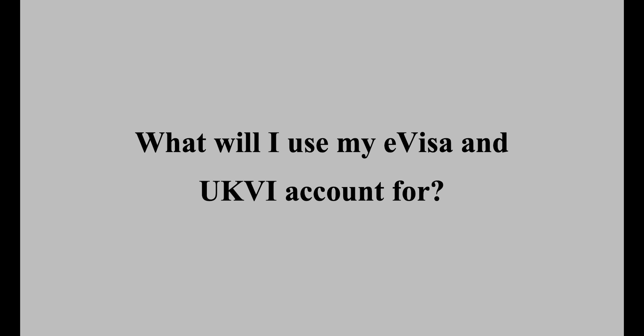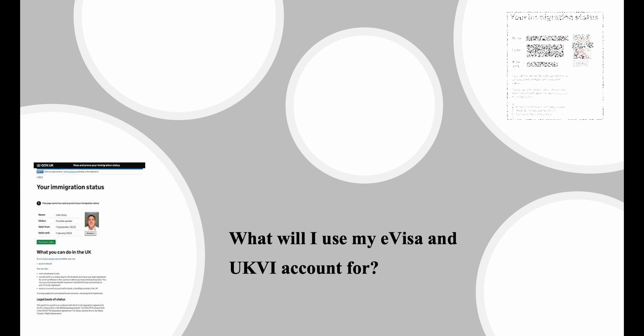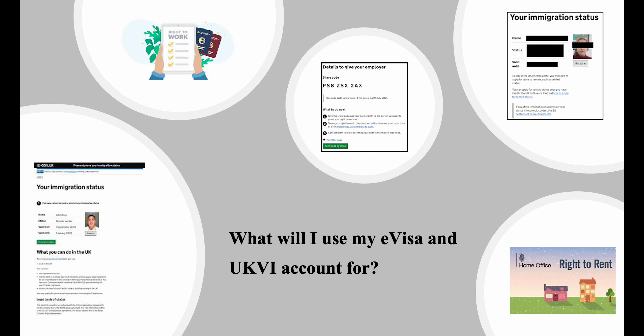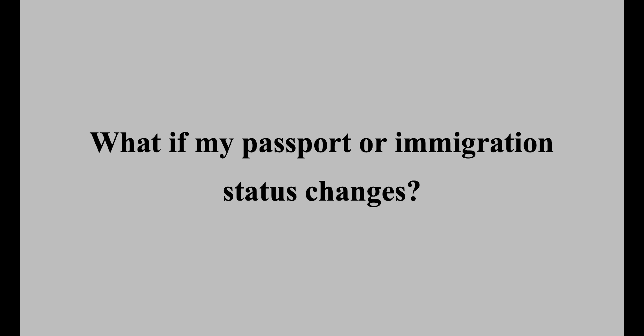What will I use my E-Visa and UKVI account for? You are now able to access the View and Prove service. You can view and share information with third parties regarding your immigration status and any conditions attached. For example, when you need to prove your right to work to your employer or your right to rent to your landlord, you'll be able to access your E-Visa via your UKVI account and share the relevant information with them. When travelling to the UK from abroad after the end of 2024, you won't need to carry your BRP — immigration officers will be able to check your status digitally on your arrival.